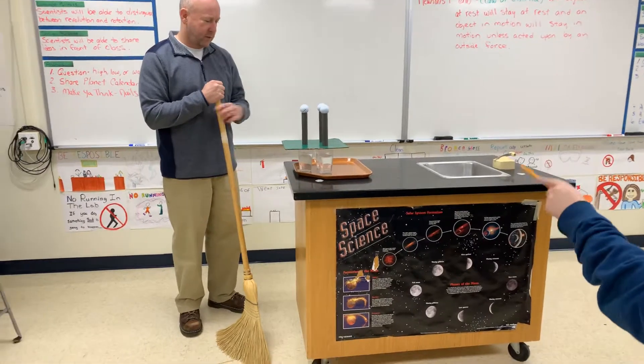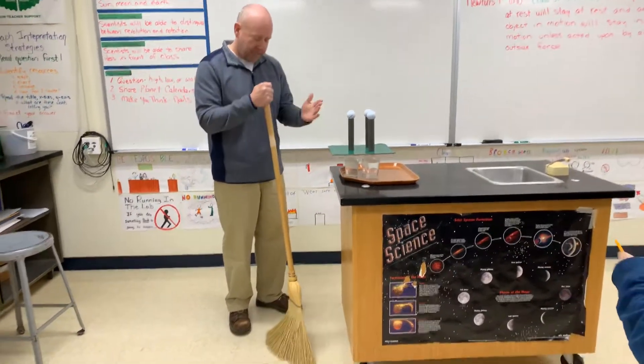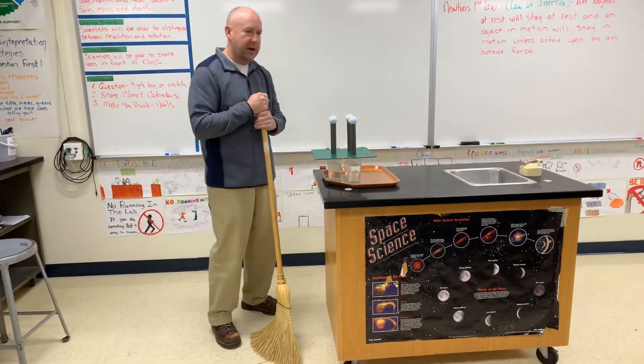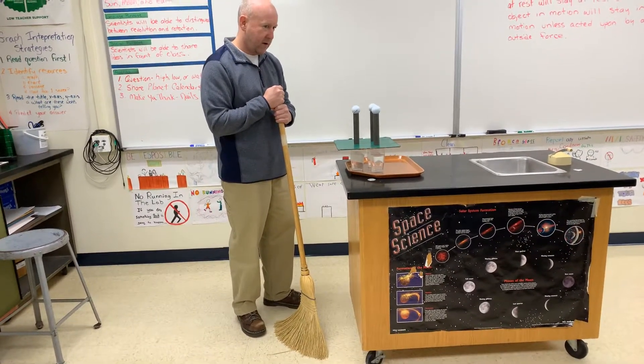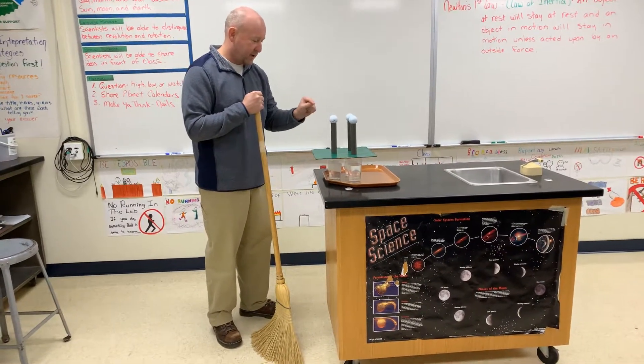The wooden thing is going to go out. Why is the wooden thing going to go out? Because I'm hitting it with a force on the green thing, the wooden thing is going to go that way. So this thing is going to shoot out, the golf balls are going to fall down into the cups.